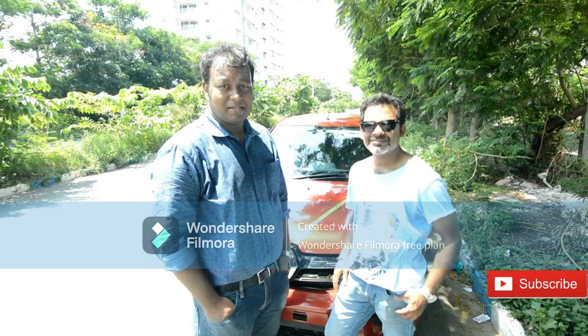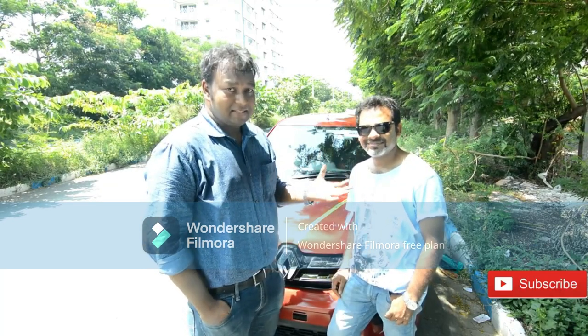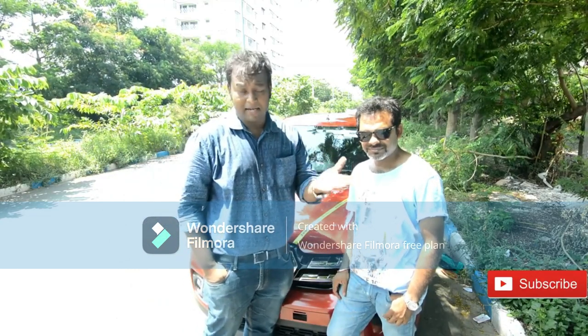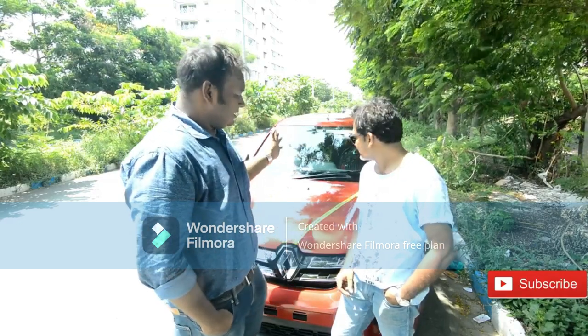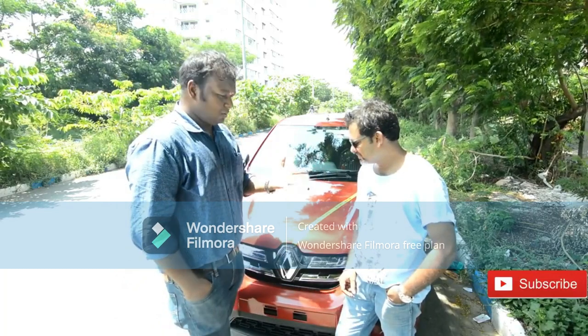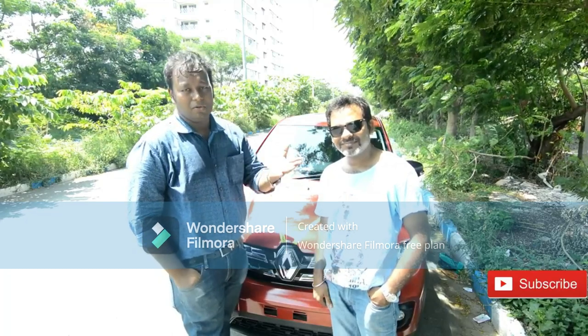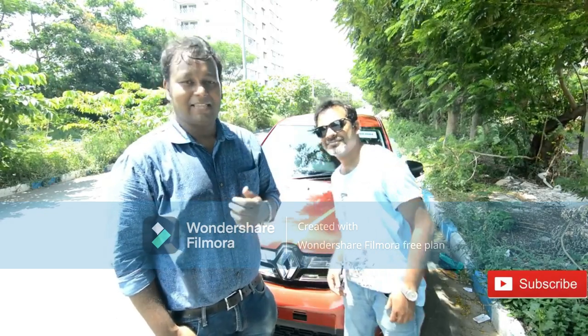That's all for today's review of the Renault Kwid 2019. I'm very thankful to Ayaan for the in-depth review of his car. He did thorough research before purchasing and compared with market leaders like Maruti and Hyundai before making his decision. You can see how happy he is with his car. Friends, we will be bringing you more videos and reviews - please help us by liking, commenting, and sharing, and don't forget to subscribe to our channel. Thank you and have a nice day.